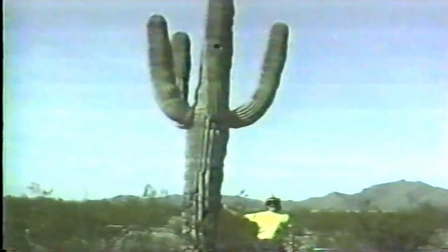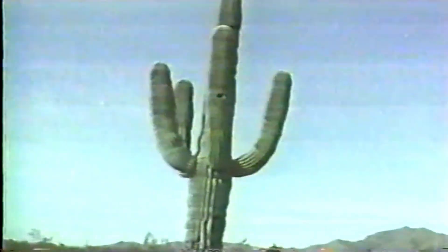Here is a close-up of that cactus. Mark is going to move in and give you an idea of just how big this cactus is. It's about three times as tall as Mark — well, four times at the tallest centerpiece.